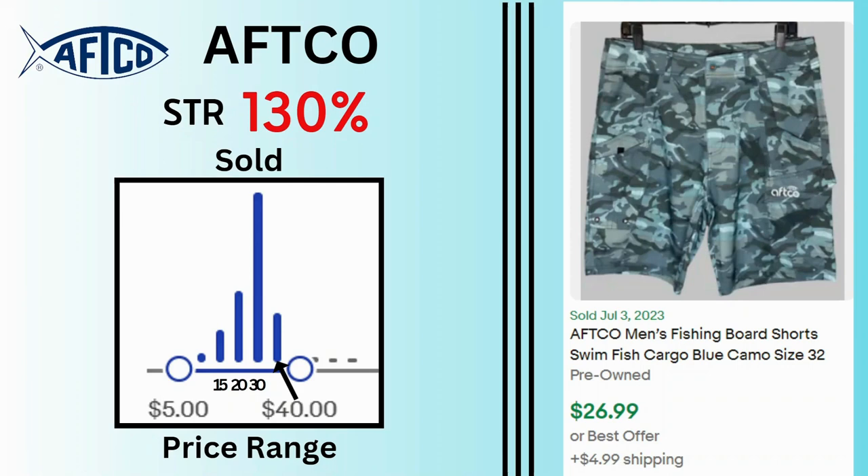AFTCO. Sell-through rate is 130%. Sales range between $5 and $40 with most sales at $30. These swim board shorts sold for $27 and $4.99 shipping.